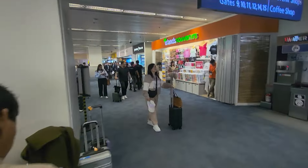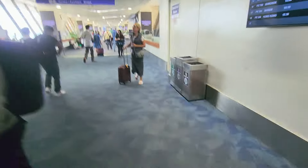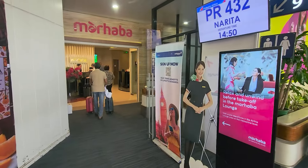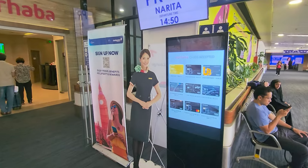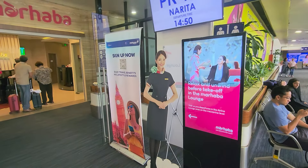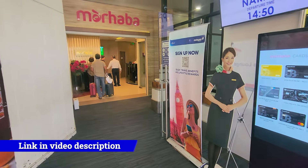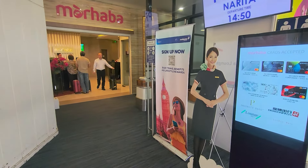We came in from this point and walked that way. Now we're heading toward the Mabuhay Lounge. This is only available for members — usually people get access through credit card suppliers with a complimentary pass, or through organizations like Dragon Pass. You won't be able to pay to enter the lounge directly here.